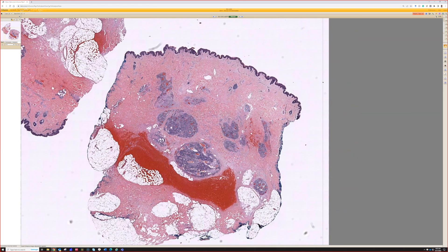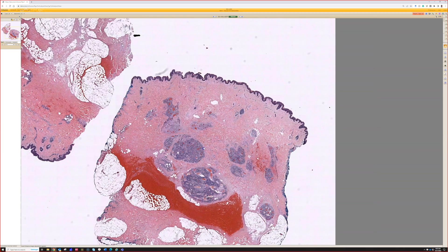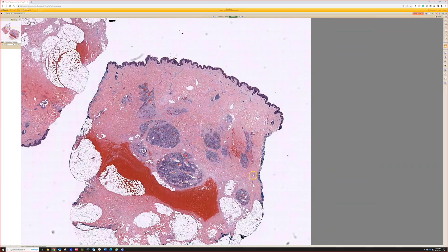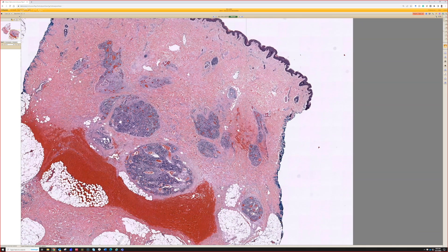Looking at either a pretty big punch or maybe small excision. Right away you're seeing most likely vascular proliferations in the dermis, because you can already see extravasated red blood cells that look like they're still in vessel. So thinking this is a vascular proliferation right off the bat.